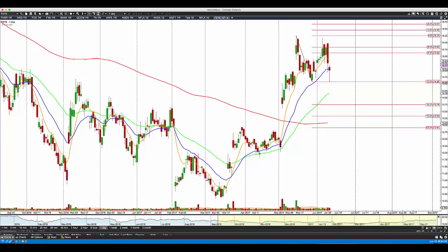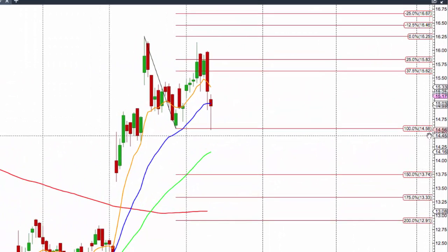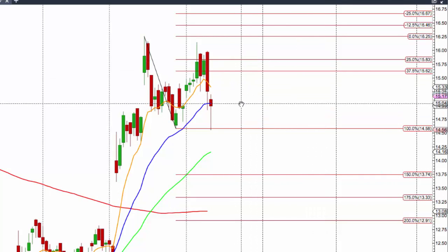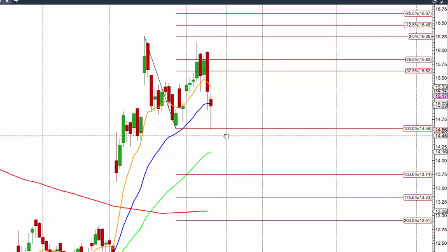Thank you Bob. One stock update tonight: FireEye. Lots of people follow this stock and trade it. It is a confirmed double top, but it has not triggered for us yet. In order for it to trigger, we need a close on a daily basis below 14.58 before it trades back above 15.83. If it trades above 15.83, no trade. If it closes below 14.58, it is a trade.